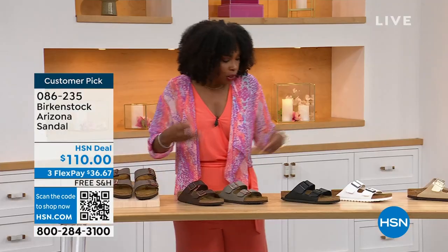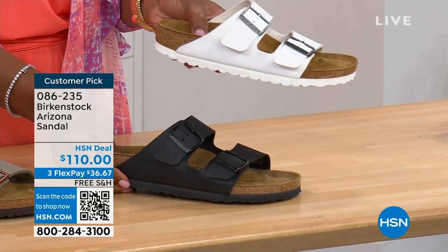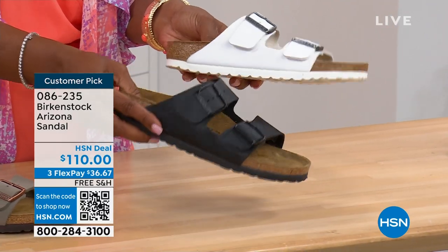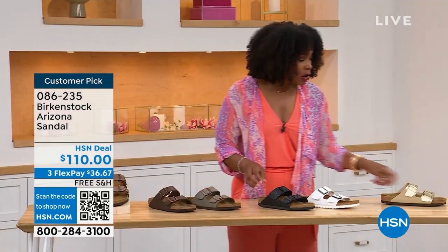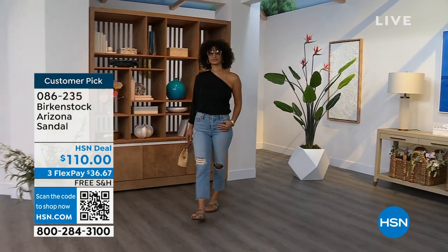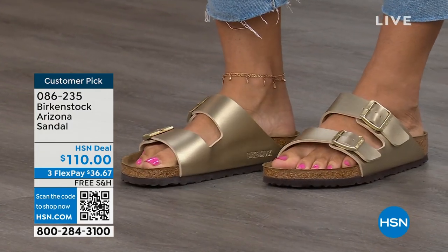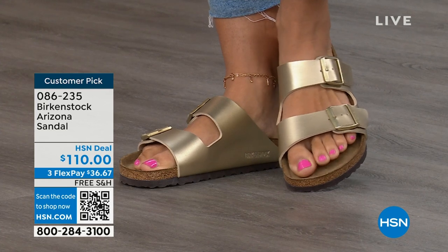Moving on to your traditional basics — black and white. I love that the white has a white outsole because it gives it such a sporty look. There's something about a white outsole that just screams hot weather, summer. And of course the black has that black outsole. These will be your very much basics. And then that gold can be dressier if you want it to be. Like my mom — she doesn't wear high heels anymore but she's still going to events wearing nicer outfits. This gold option would be perfect. Item number 086-235. The flex pay is $36 and change. Shipping is free.